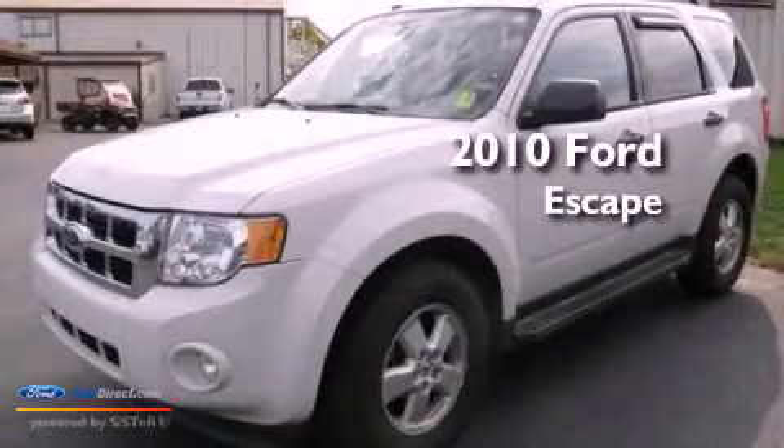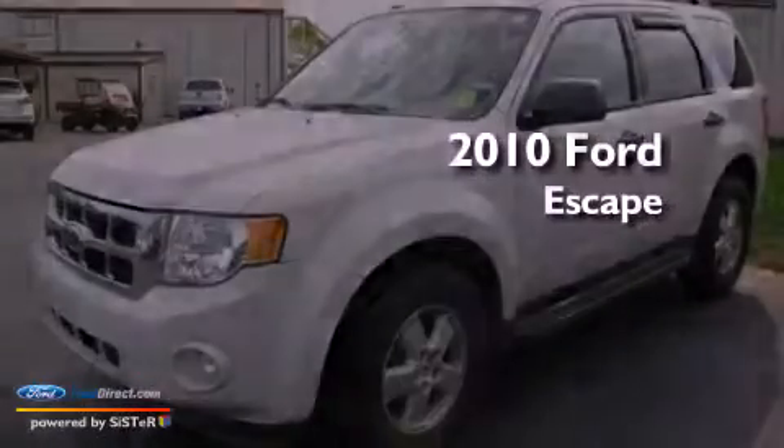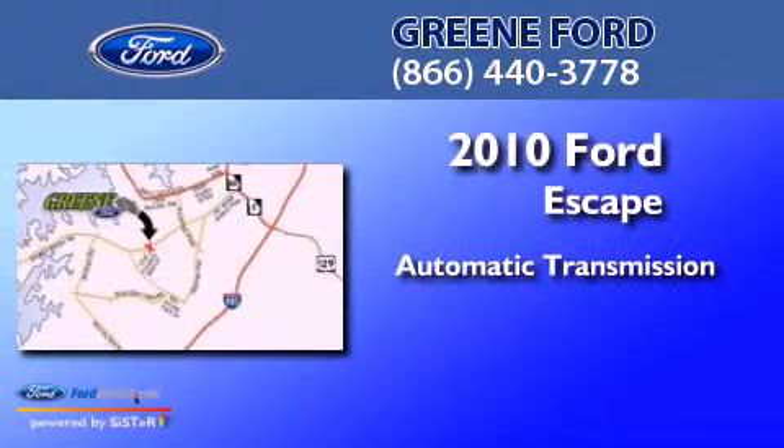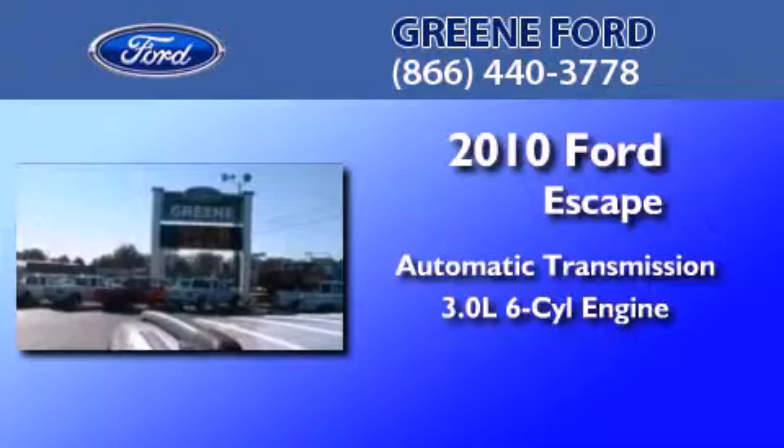This is a certified pre-owned 2010 Ford Escape. This crossover has an automatic transmission and a 3.0-liter V6.